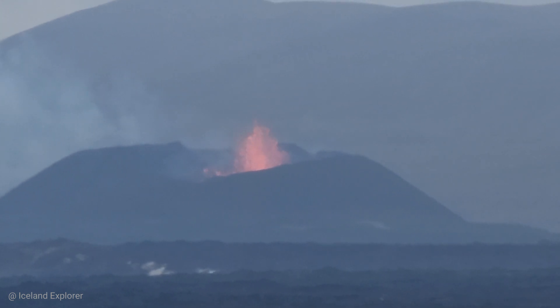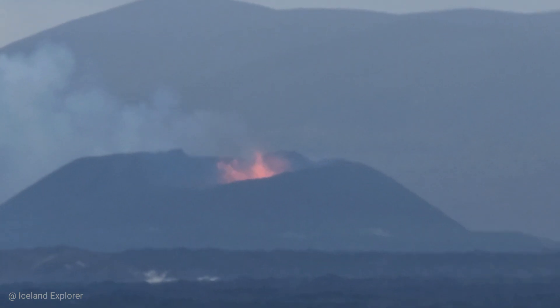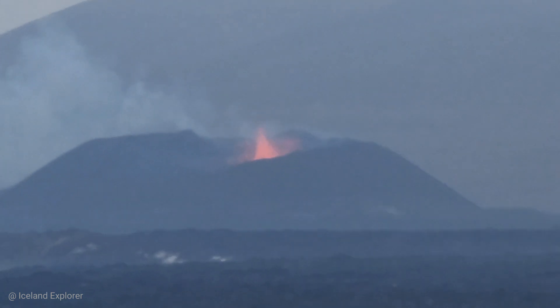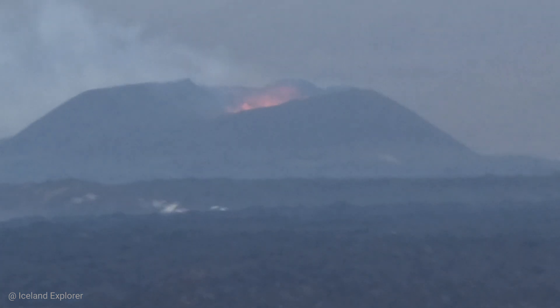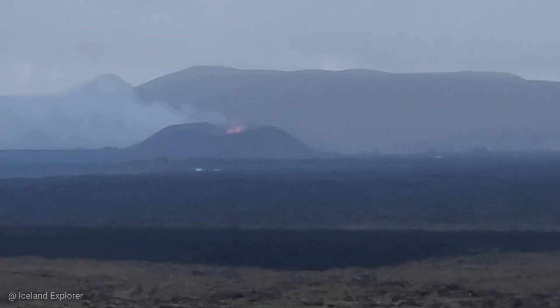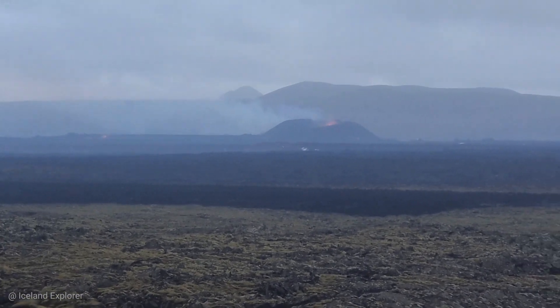Two vents are now active in the eruption that began on August 22nd, although the power of the eruption has somewhat decreased in the last few days. The lava spreading north of the crater continues to expand, but the rate of spread has slowed significantly. At the moment, lava flows do not threaten infrastructure in the vicinity of the eruption centers.